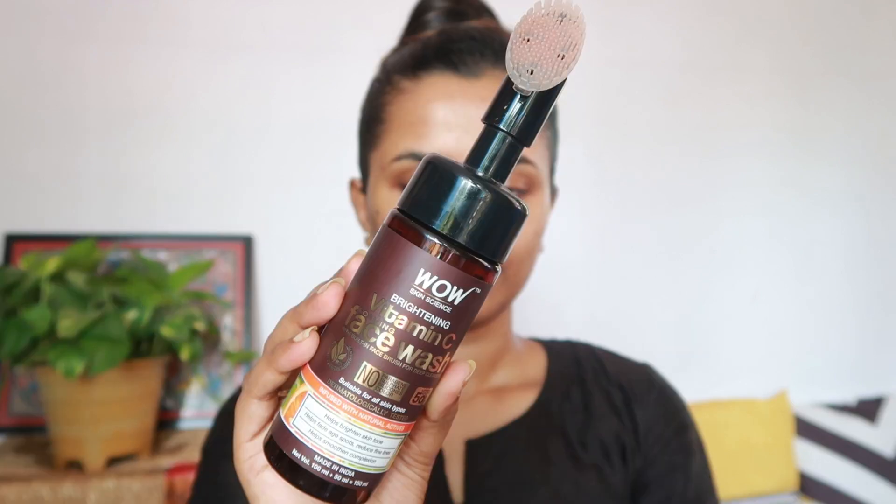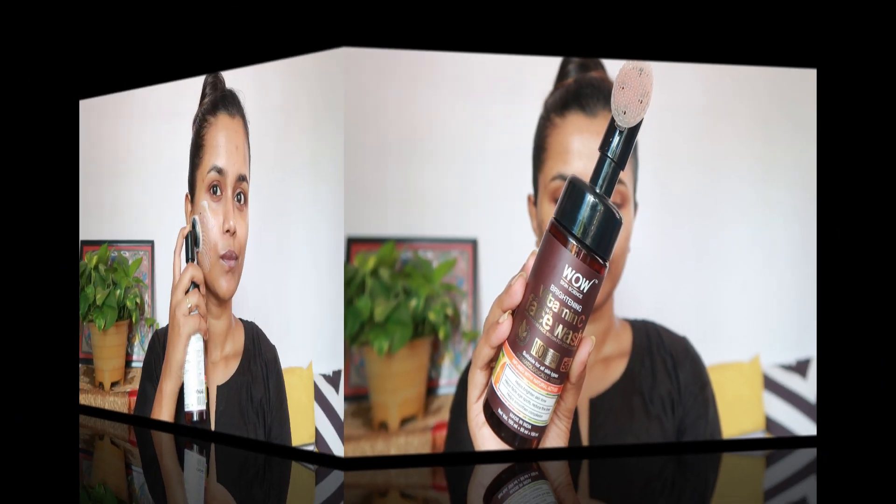Hi guys, welcome and welcome back to my YouTube channel. This is Mooshumi, and today I will be sharing with you guys my Sunday skincare routine. First, I'm gonna wash my face using this foaming face wash from WOW Skin Science Vitamin C range.